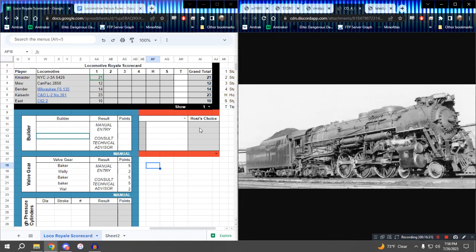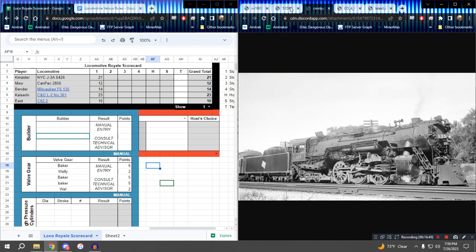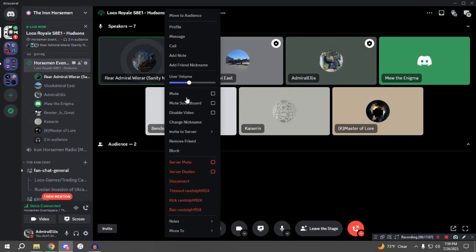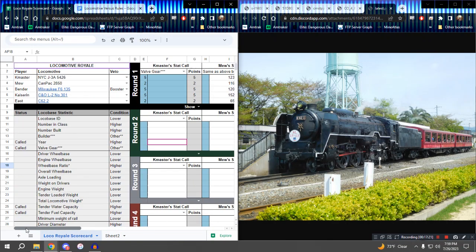Kizerin with the C&O L2-301 is in first place with 23 points. In second place is the Empire State Express J3A with 21 points. Then there is a large gap — the F6 with 14 points, the Royal Hudson with 12 points, and the C62 with 10 points. Tyler, do you have any thoughts? I think all the competitors are slowly learning where they sit. And I think you all kind of have a target now. So have fun.